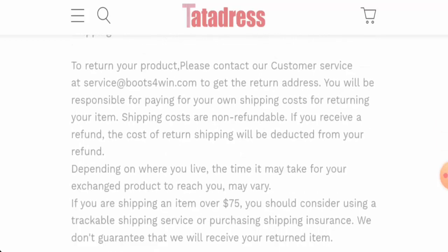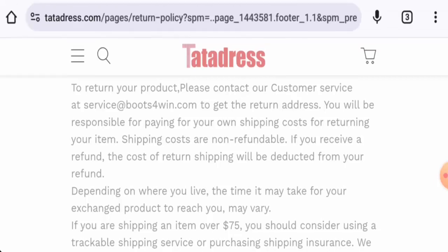For return or refund issues, check our description area where you will find the link to resolve your issues. Now, about the Tata Dress reviews: we found reviews with a 2.7 rating and most of the reviews are negative. The trust score is 10% and the content quality is plagiarized.